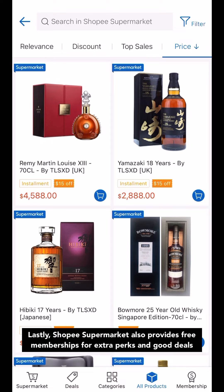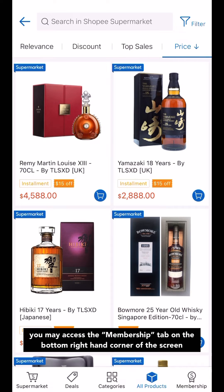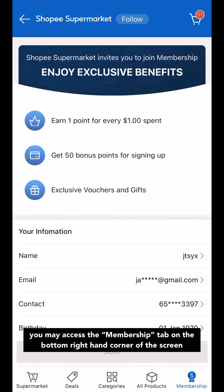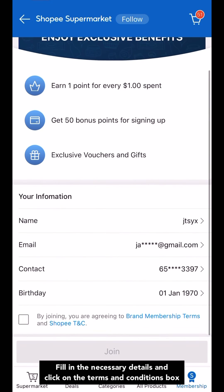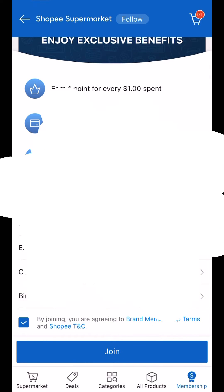Lastly, Shopee Supermarket also provides free memberships for extra perks and good deals. To register for the membership account, you may access the Membership tab at the bottom right-hand corner of the screen. Fill in the necessary details and click on the Terms and Conditions box at the bottom left-hand corner of the screen, and you're good to go.